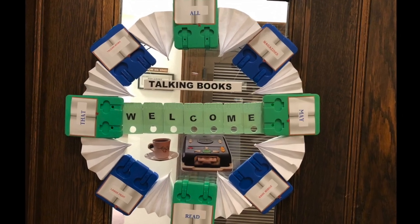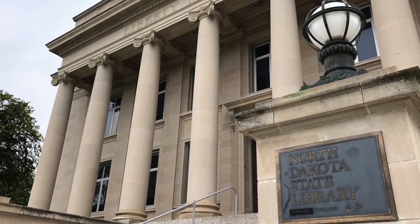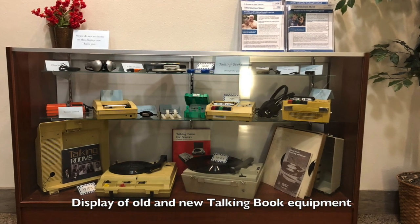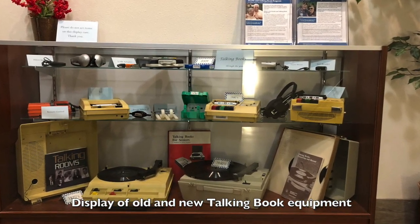Welcome to the Talking Book Department at the North Dakota State Library. The Talking Book Program provides eligible North Dakota citizens who are blind or print disabled with access to audiobooks, magazines, braille books, and the accompanying equipment. Here's a short video to give you an idea of what goes into getting Talking Books to our patrons.